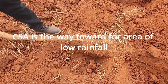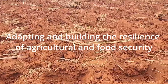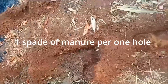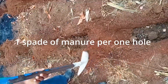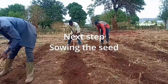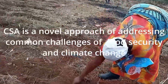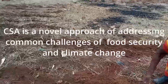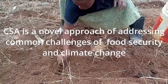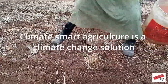Climate smart agriculture is the way forward to areas of low rainfall and increases agricultural productivity, adapting and building the resilience of agriculture and food security. So guys, you put one kg or one spread of manure into the hole. And then you mix with the soil, and then you're going to plant your seeds. So this is an approach to addressing the common challenge of food security and climate change. This is the seed that we planted. Climate smart agriculture is the climate change solution.